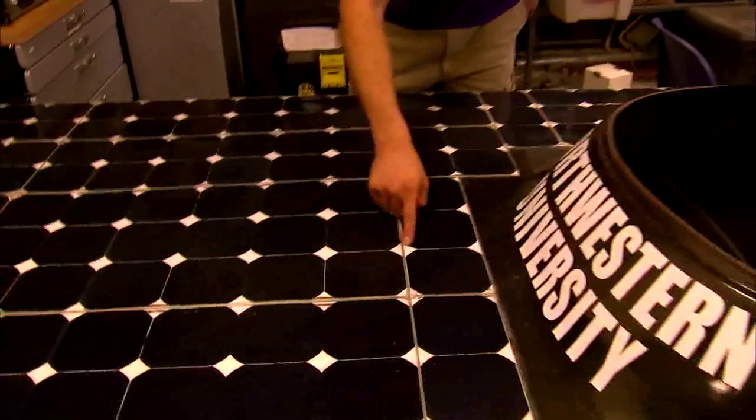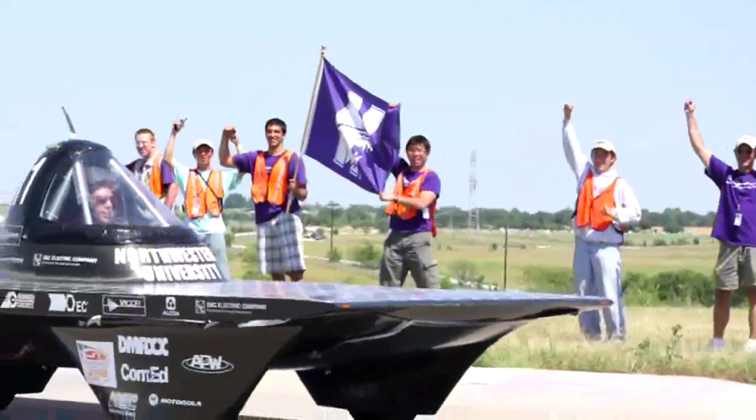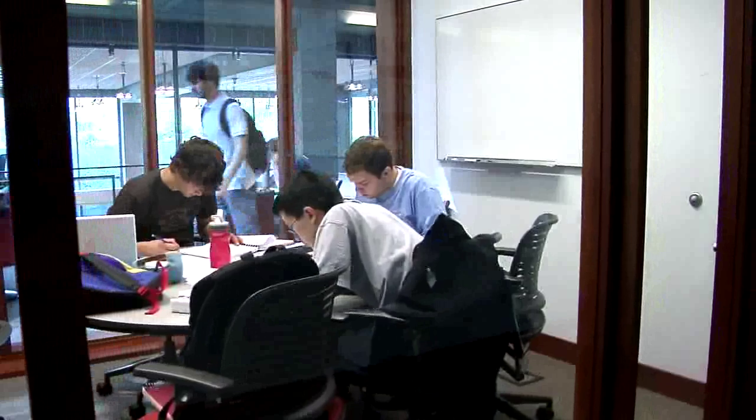You can pit your skills against other college teams nationwide in a fierce competition to build the best solar car. We drove 2,500 miles from Dallas, Texas to Calgary, Canada. And you can join one of the many other student organizations at McCormick.